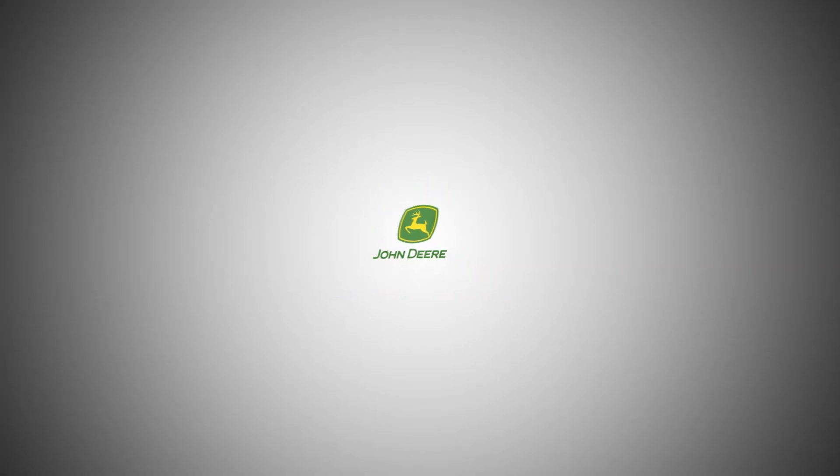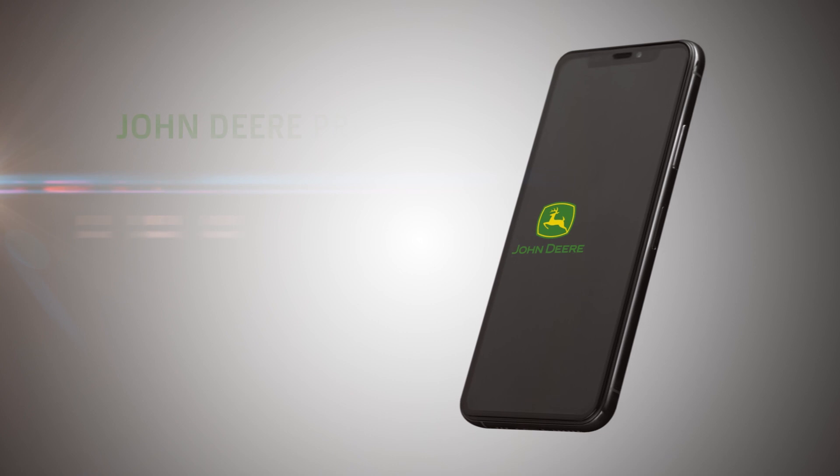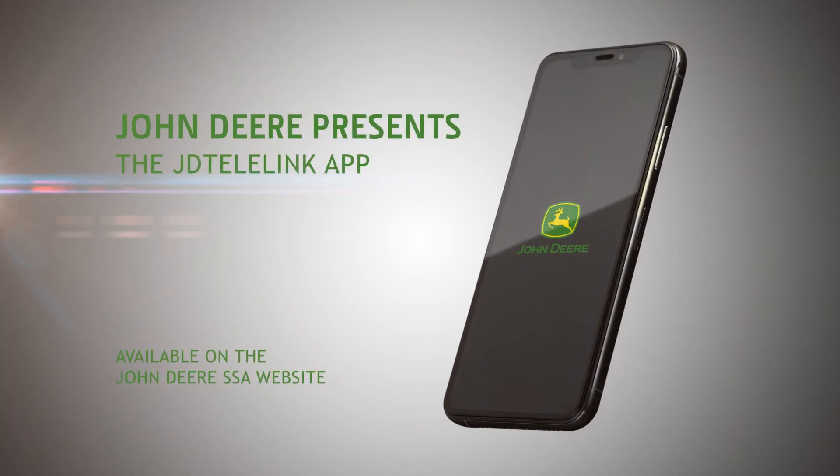I have one on my machines. If you don't mind, let me show you quickly. JD Telelink is an application that lets you be connected to your machine anytime, anywhere you want.